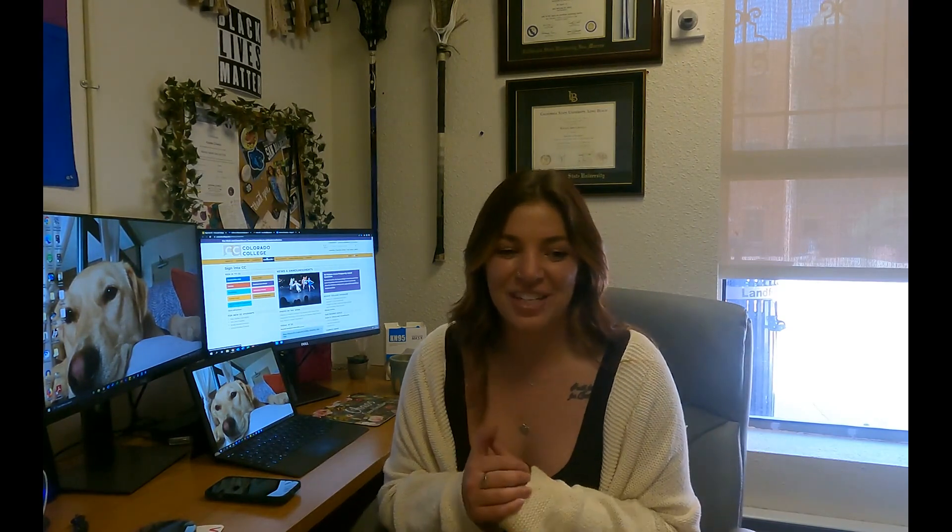Hello everyone, my name is Kaylee Crivello. I use she and her pronouns and I am the residential life coordinator for Matthias Hall, often known as an RLC — otherwise known as the adult who lives here in the building with you. My role is to supervise RAs, manage the community, and help hold students accountable for behavior in the building. I'm really excited to meet you, and welcome to Colorado College and welcome to Matthias Hall!